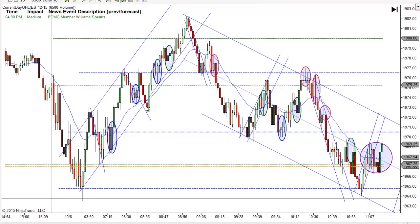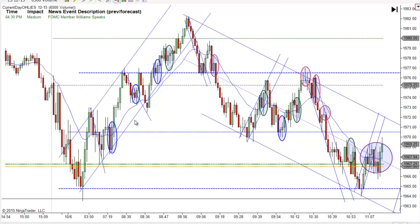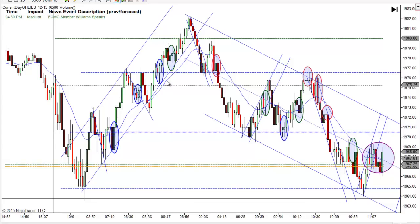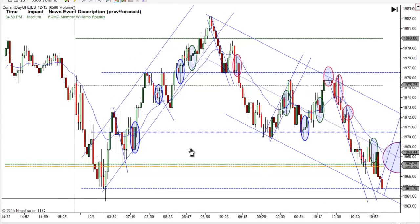I didn't like this setup here. Even though it's a second entry, I didn't get a very good bar. And by the time this bar closed, it's so high that you'd have to try to get in back here, and it never came back and filled me. It does give you another chance on a little breakout pullback long, right off the EMA.